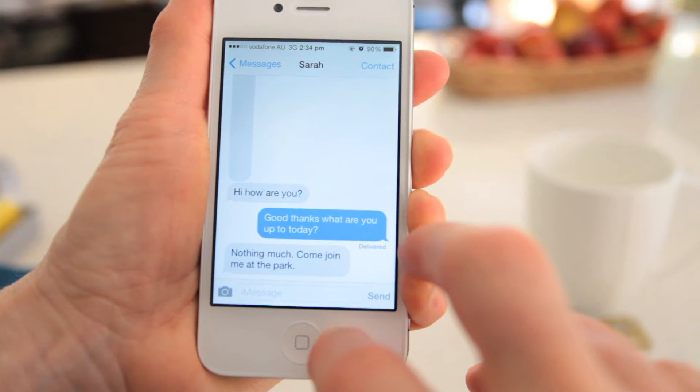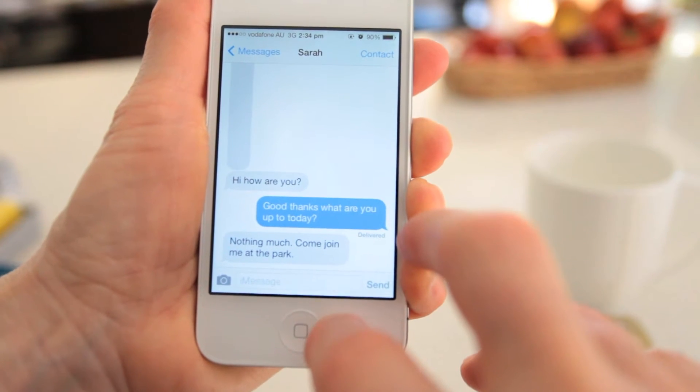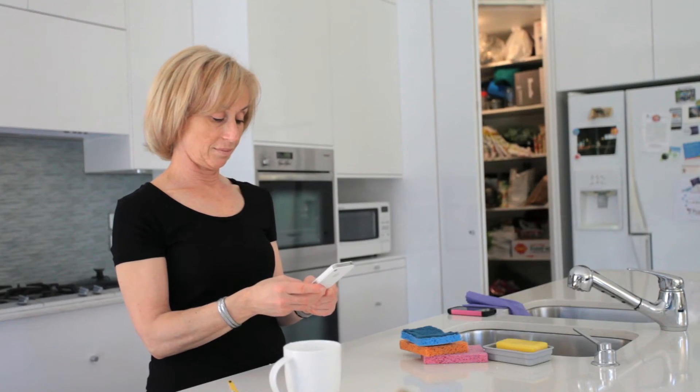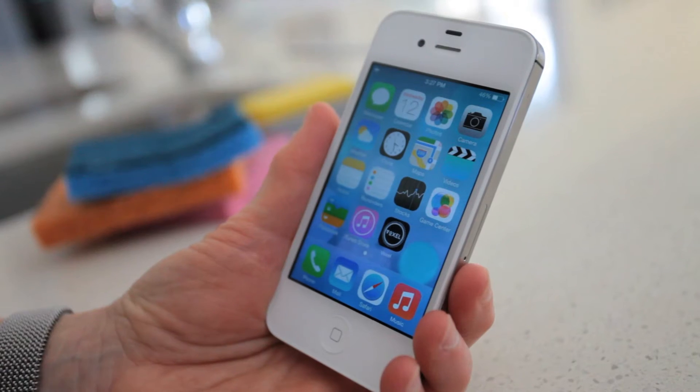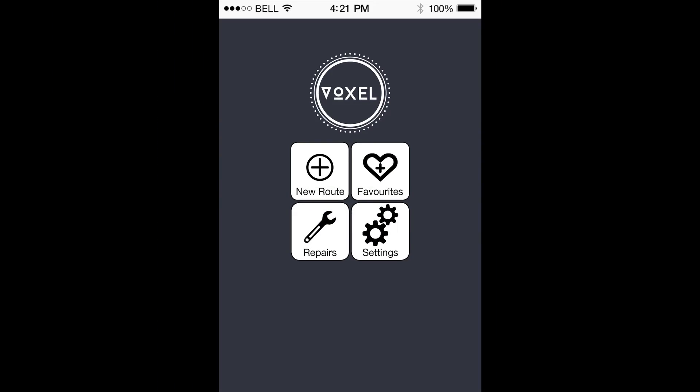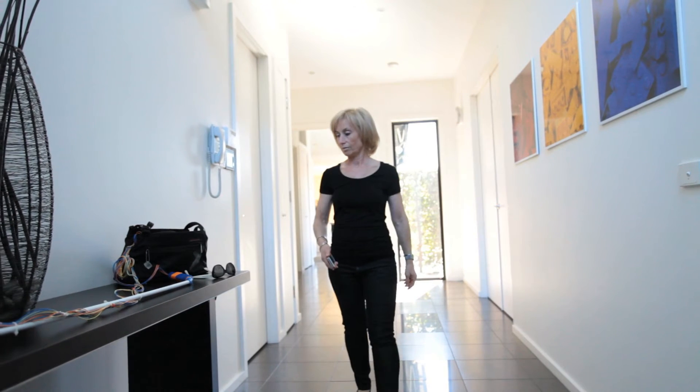If Judy receives an SMS text message from her daughter Sarah asking her to join her at the park, the message is spoken to her by the smartphone's voiceover technology. As Judy may not be able to get to the park by herself, she can use Voxel to help her get there. With the voiceover technology switched on, using her smartphone is made with ease.